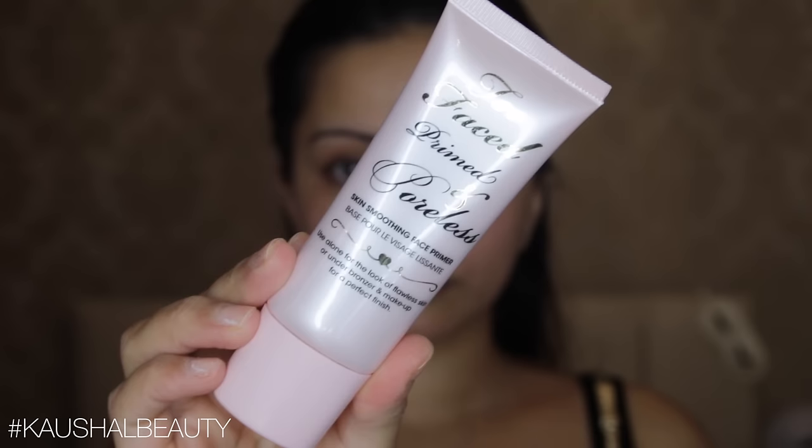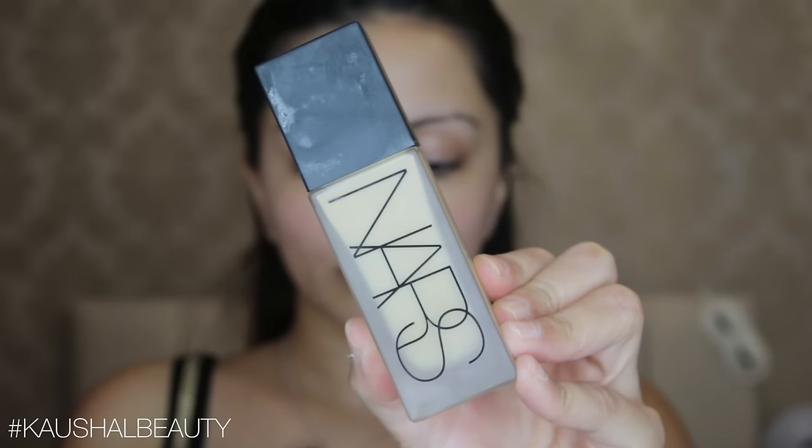Starting off with my makeup fixing mist from Pixie, I'm putting that all over my face and patting it into my skin. For my primer I used the Too Faced Prime and Poreless Primer — I actually feel like this one might be slightly better than the Benefit Porefessional Primer. I'm just putting this all over my face before going into my foundation.